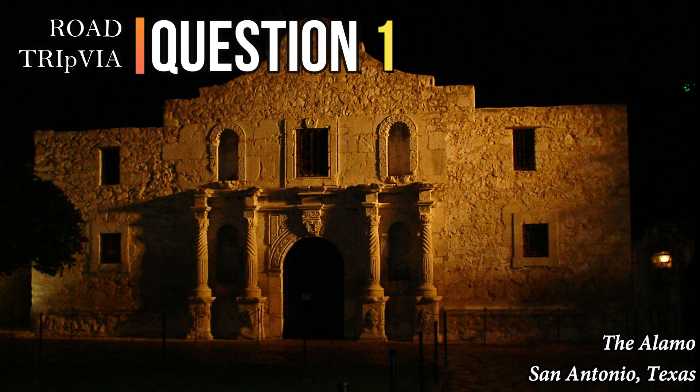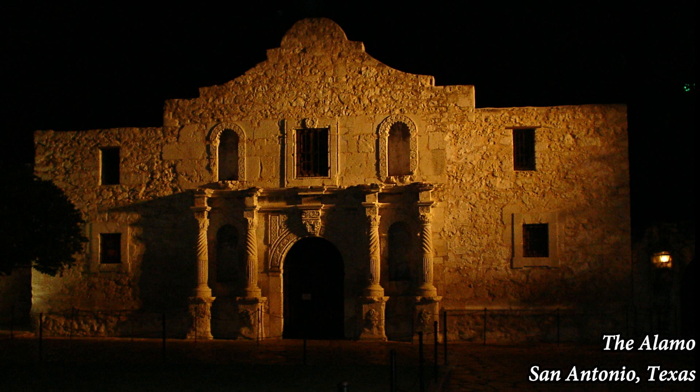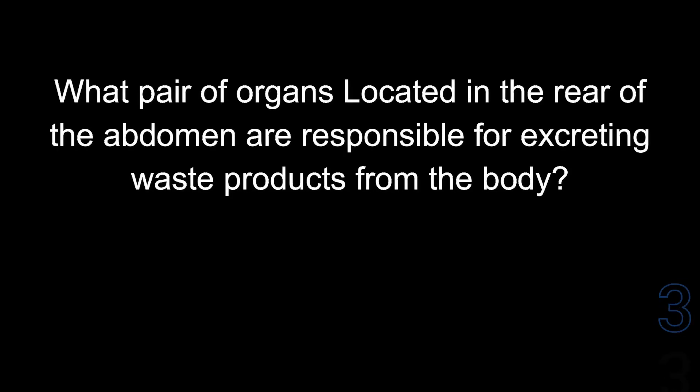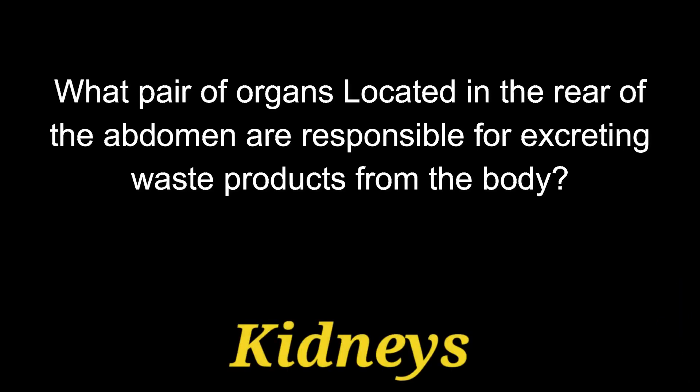Question number one: what pair of organs located in the rear of the abdomen are responsible for excreting waste products from the body? The answer is the kidneys.